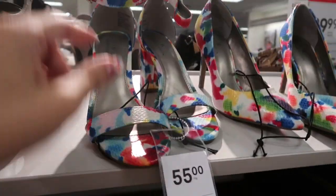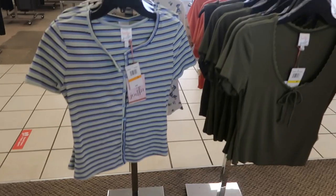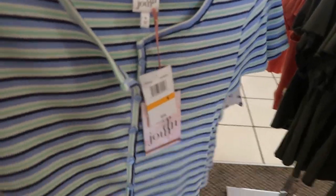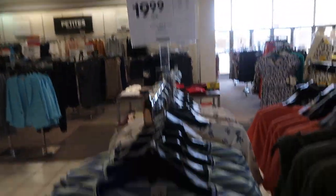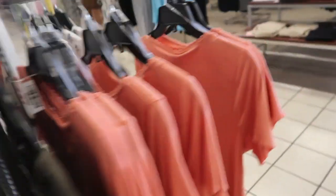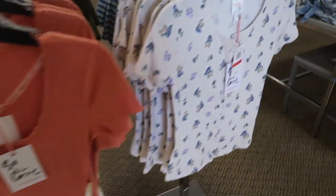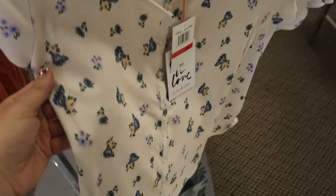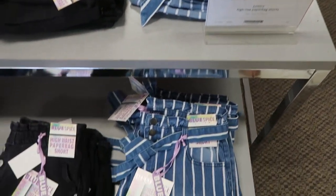I'm seeing these tops from Bel du Jour - this one has stripes and buttons down the middle, regularly $29 and on sale for $19.99. They also have one with a little tie in green, also in coral, and then a button-down in floral.